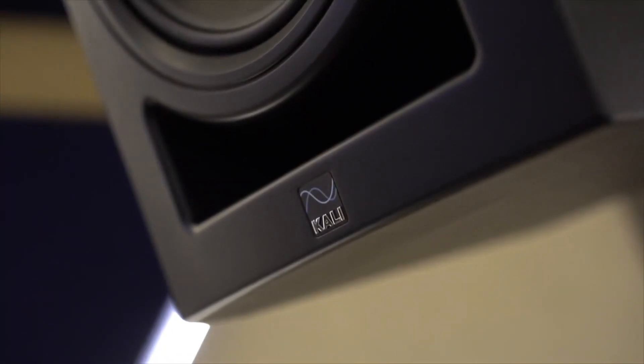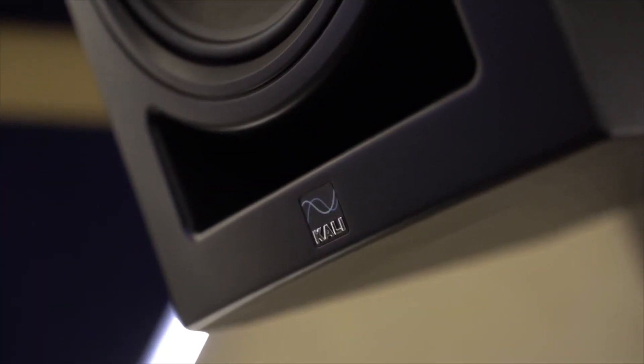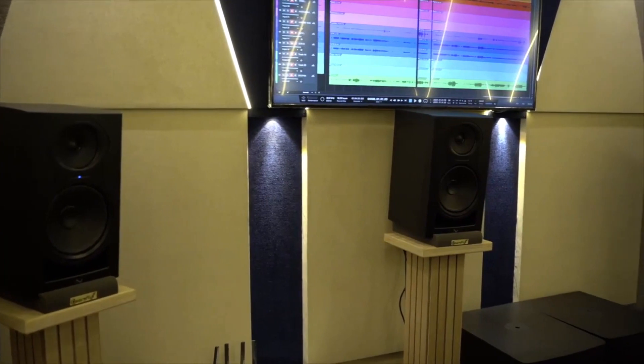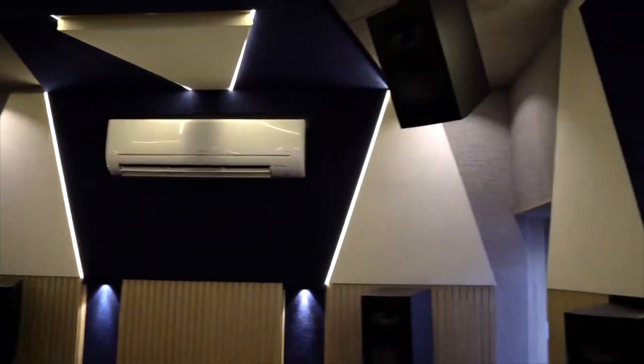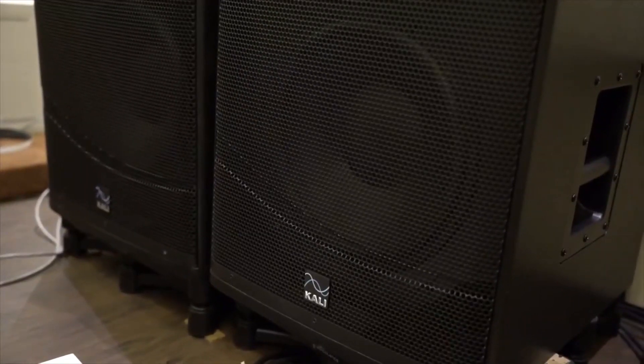For the Dolby Atmos setup we are using the Kali audio series. For the LCR we have the Inn8s, and for the rest of the surrounds it's LPA. For the sub we have the WS.